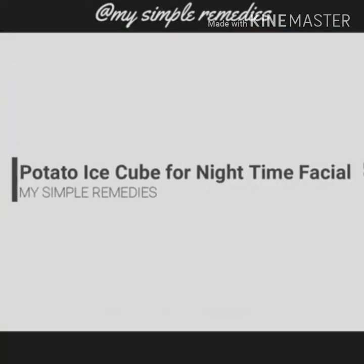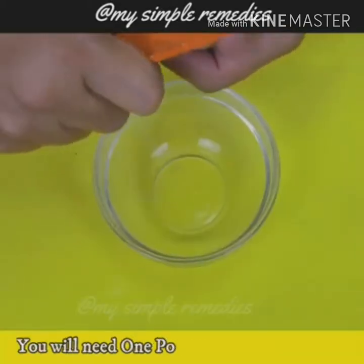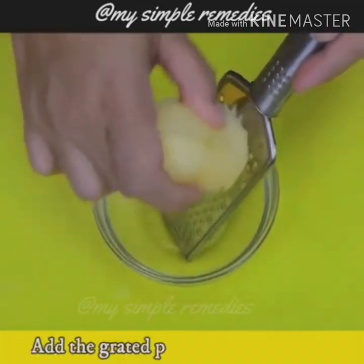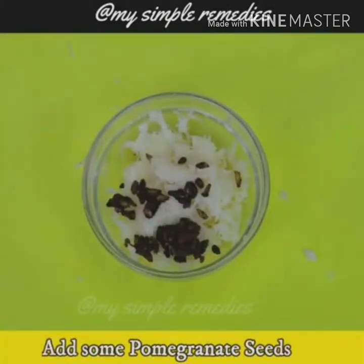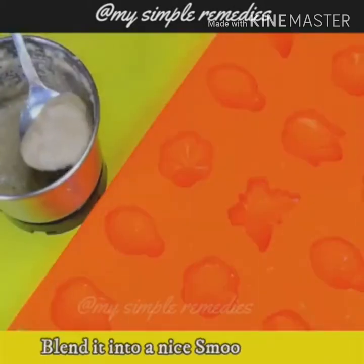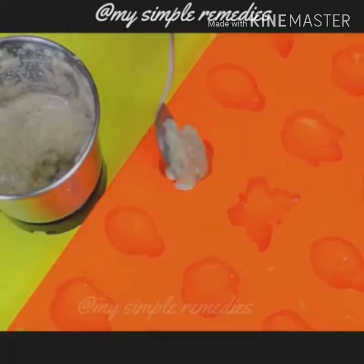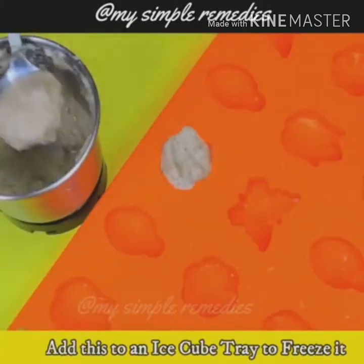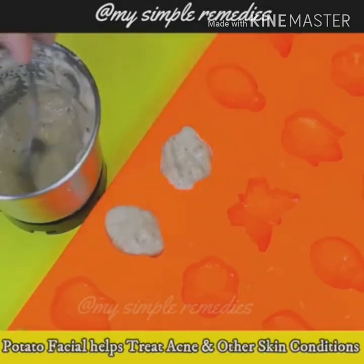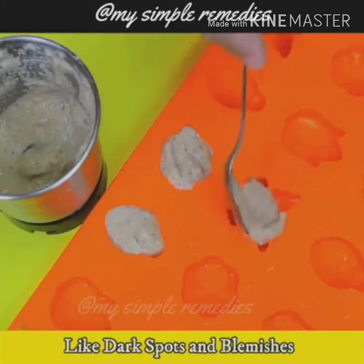Potato Ice Cubes for Nighttime Facial. You will need one potato. Peel and grate it with a grater. Add the grated potato to a mixer, then add some pomegranate seeds, the juice of one lemon and one tablespoon of water. Blend it into a nice smooth juice. Add this juice to an ice cube tray and freeze it. A potato facial helps treat acne and other skin conditions like dark spots and blemishes.